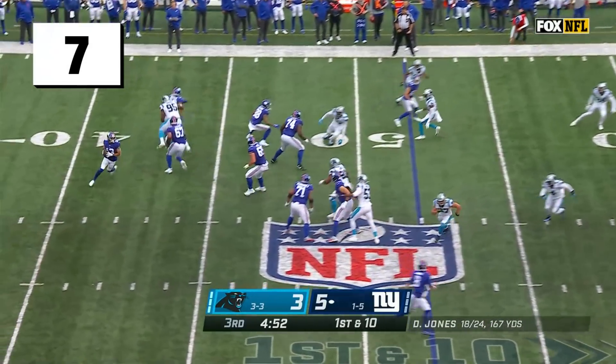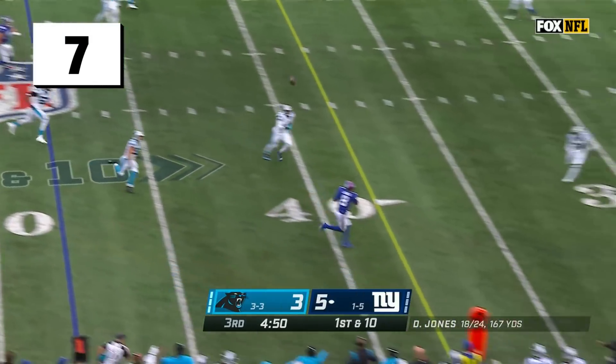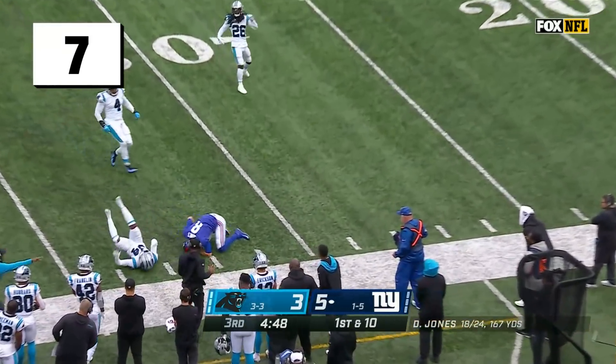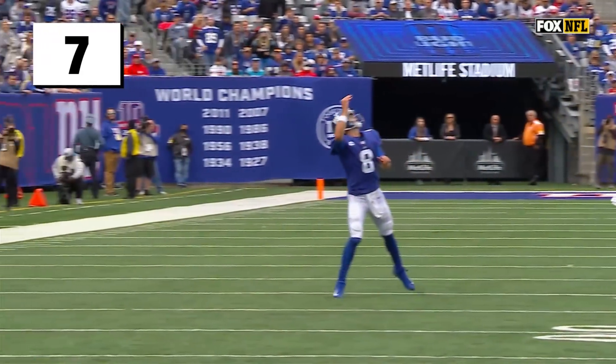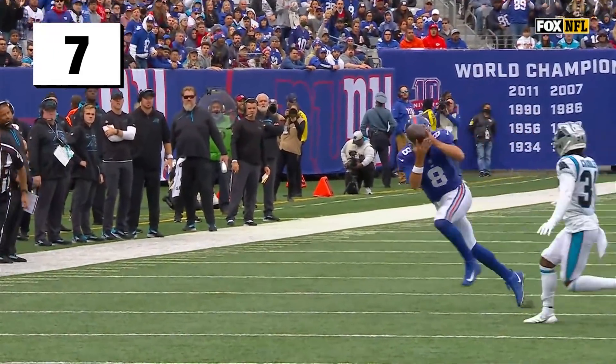Reverse. It's Pettis to Jones! Oh, what a catch by Daniel Jones! A lunging one-hand grab from the quarterback!